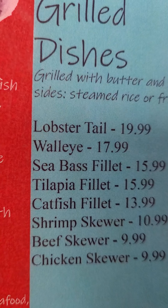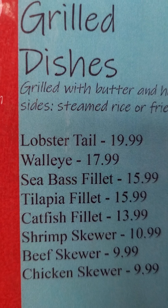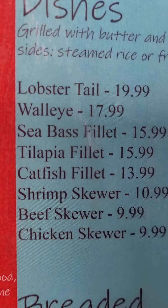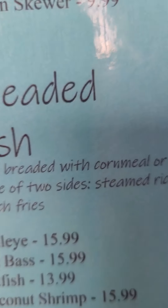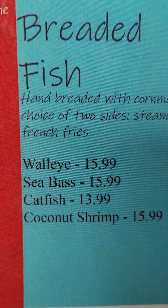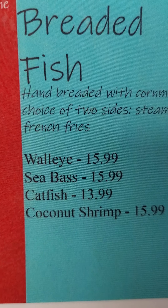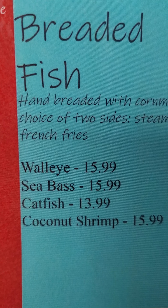Grilled — we got grilled lobster tail, grilled walleye, sea bass, tilapia, catfish, shrimp, beef and chicken. Yum, yum. Now going to the breaded side — I got walleyes, sea bass, catfish and coconut shrimp. Yum, yum, yum.